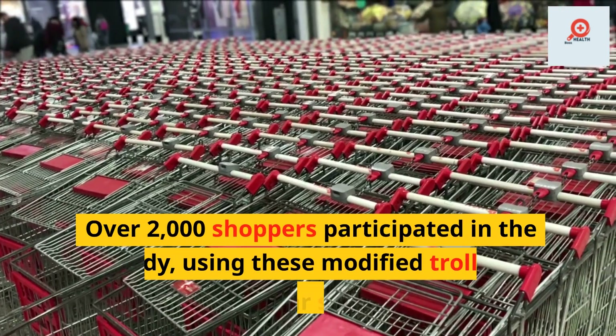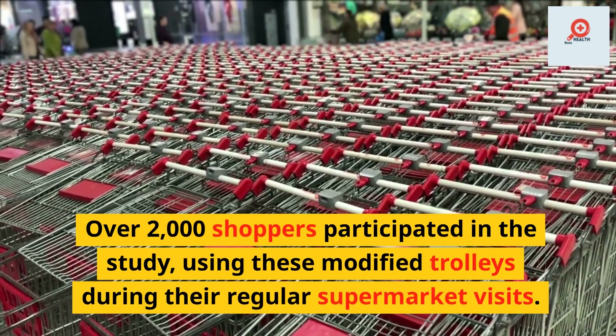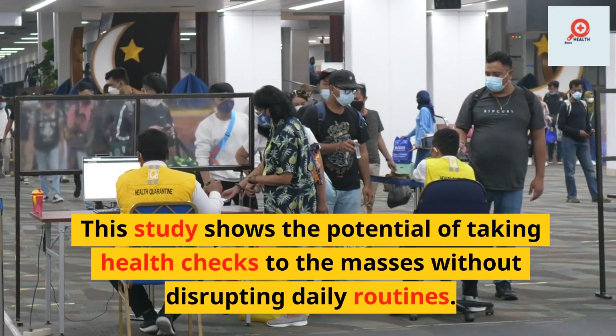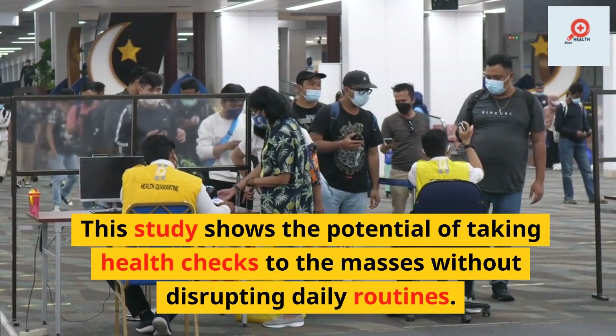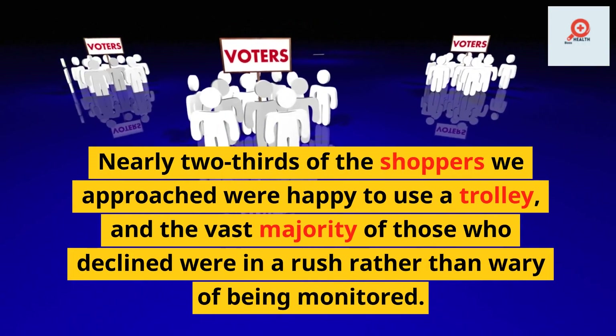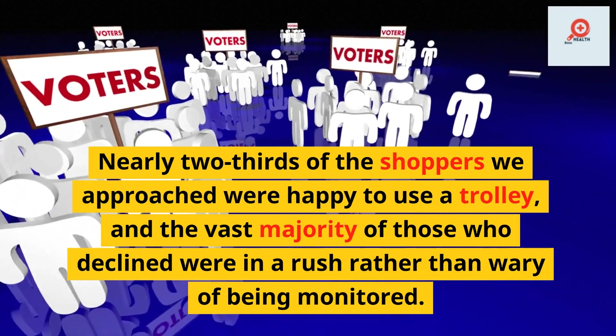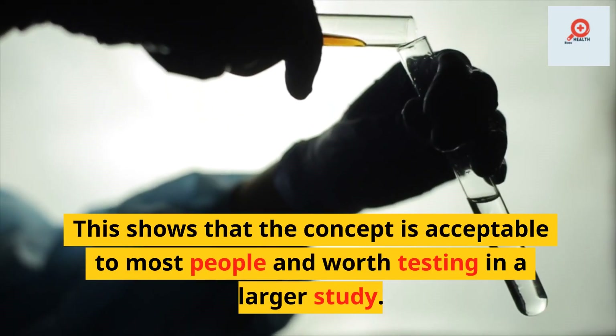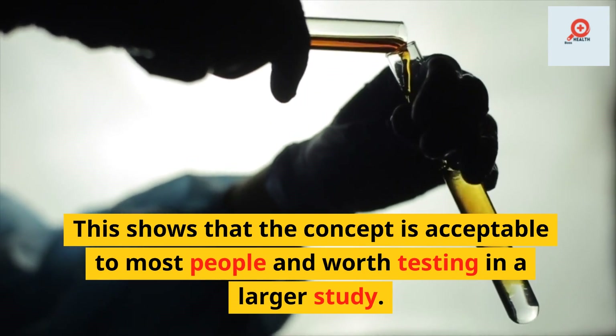Over 2,000 shoppers participated in the study, using these modified trolleys during their regular supermarket visits. This study shows the potential of taking health checks to the masses without disrupting daily routines. Nearly two-thirds of the shoppers approached were happy to use a trolley, and the vast majority of those who declined were in a rush rather than wary of being monitored. This shows that the concept is acceptable to most people and worth testing in a larger study.